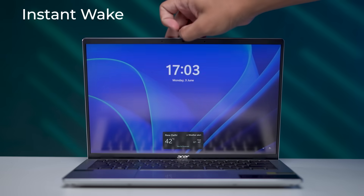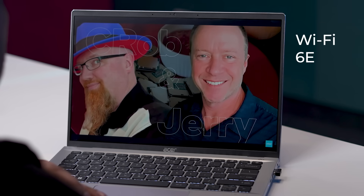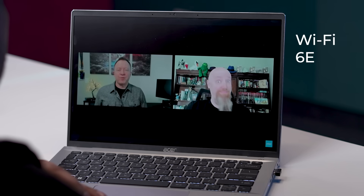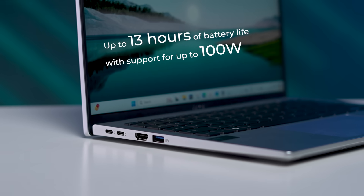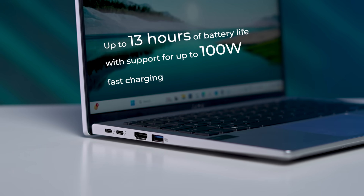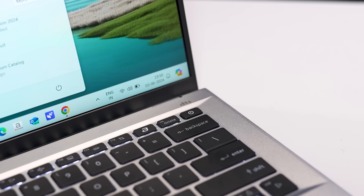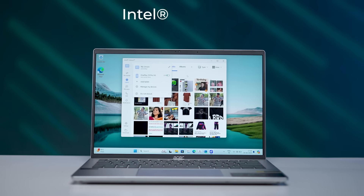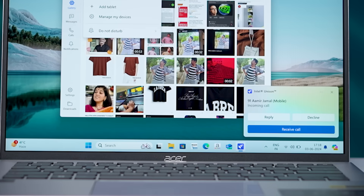Intel Evo certification includes instant wake that wakes up the laptop in less than one second, enhanced connectivity with Wi-Fi 6E to help you experience blazing fast internet speeds, up to 13 hours of battery life with support for up to 100-watt fast charging so you don't have to stay tethered to a power outlet, and impressive security features to ensure your personal data is protected. There is also Intel Unison, which allows for a seamless way to connect your smartphone to your laptop. Once connected, users can transfer files, receive files, and make calls directly on the laptop, taking your personal experience to the next level.